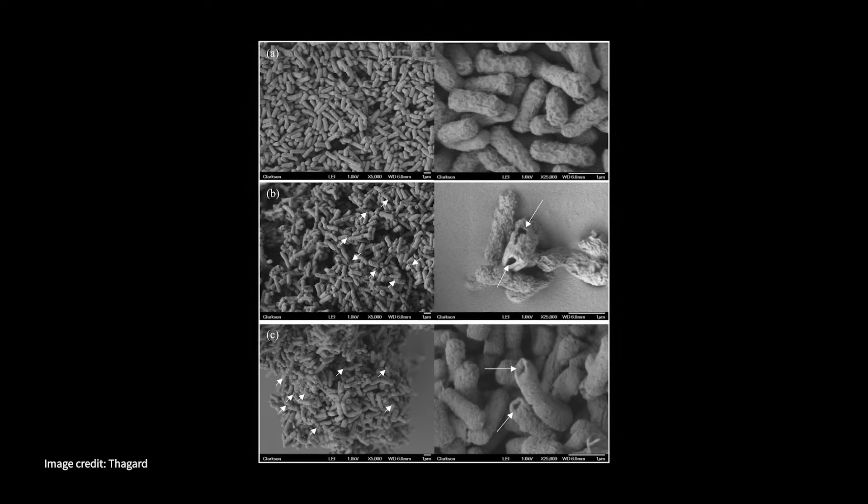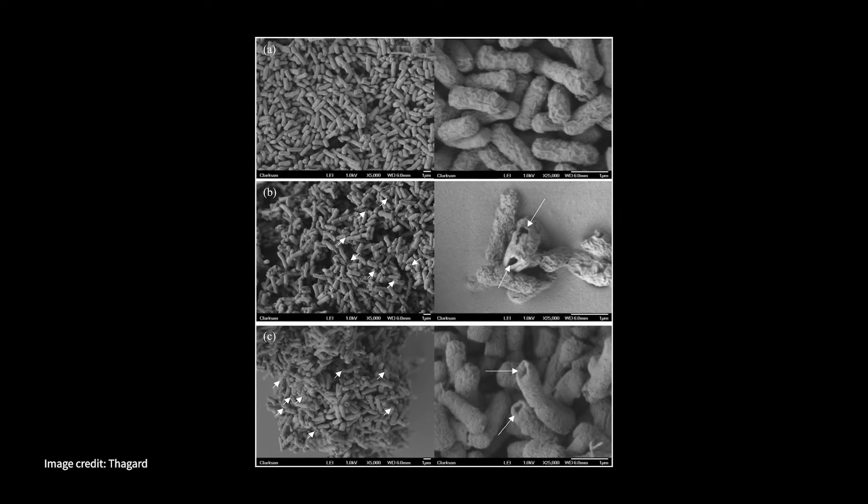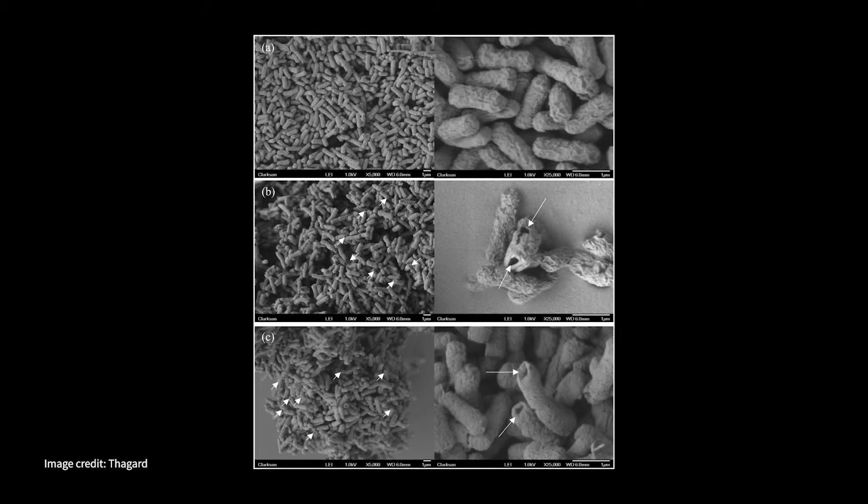We have now developed a small plasma-based reactor for sterilizing drinking water. We are hoping to bring that small solar-powered reactor to Africa to actually test it. It electroporates the bacteria, meaning it creates holes on the sides of the bacteria and allows the intercellular content to leak out and actually inactivate the microorganism itself.